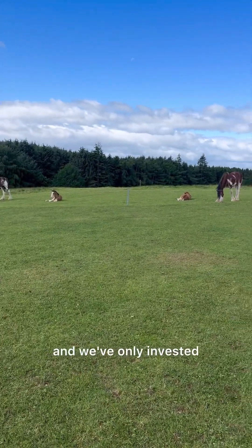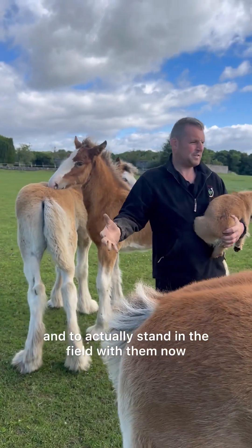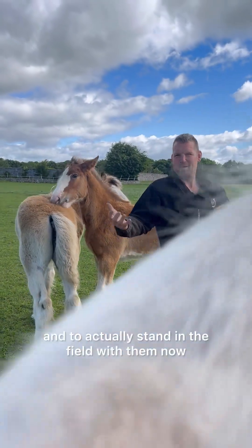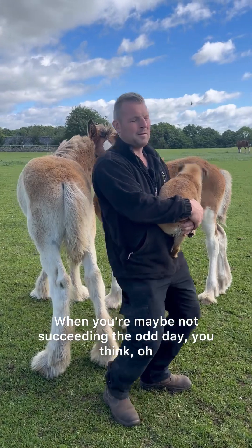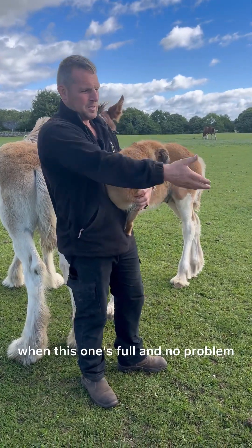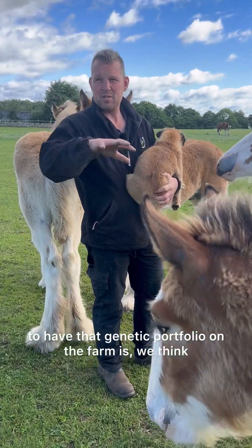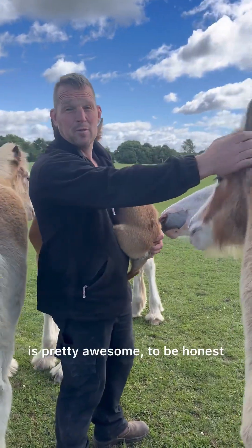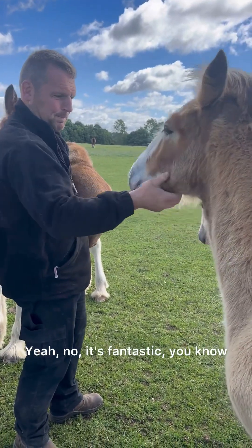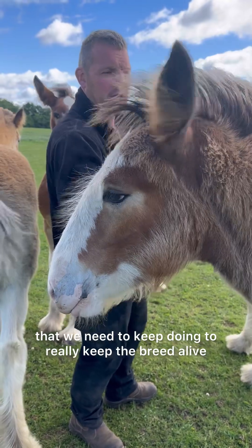We've only invested five, six years at it, and to actually stand in the field with them now — it's pretty cool. When you're maybe not succeeding the odd day you think, why are we trying this? But to have that genetic portfolio on the farm is pretty awesome, to be honest. And these are all the things that we need to keep doing to really keep the breed alive.